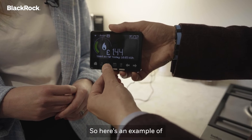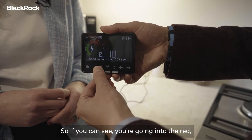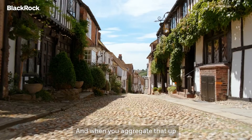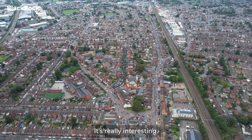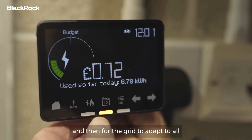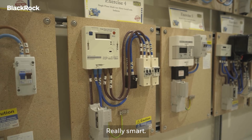What happens if you go off track? Here's an example of where you go into the red. If you can see you're going into the red, you might start using less gas or less electricity. When you aggregate that up as a country, those changes make big differences. Those small nudges help you as the consumer stay in your budget, and for the grid to adapt towards that different demand on the system. That's right — really smart.